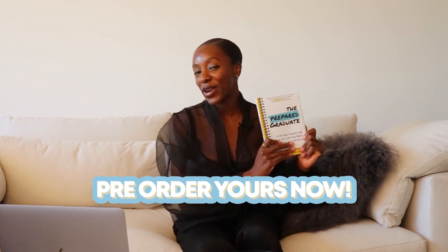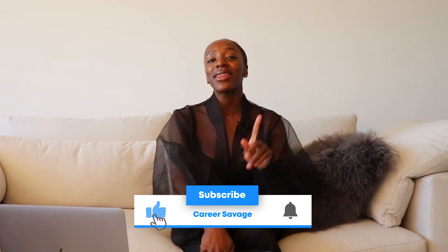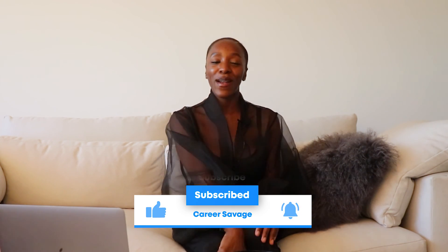If there's anything specific you want to learn, or things at work you're confused about, I'd be happy to make that video. As a last note, make sure you pre-order my book, The Prepared Graduate — it drops January 25th. Thanks so much for watching, and make sure you hit that subscribe button if you haven't already. Bye!